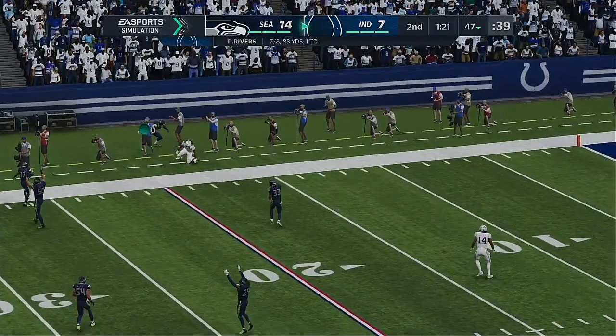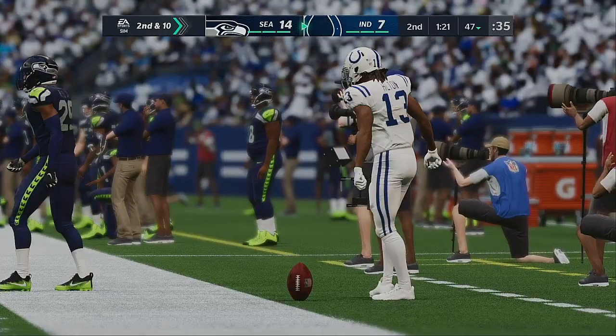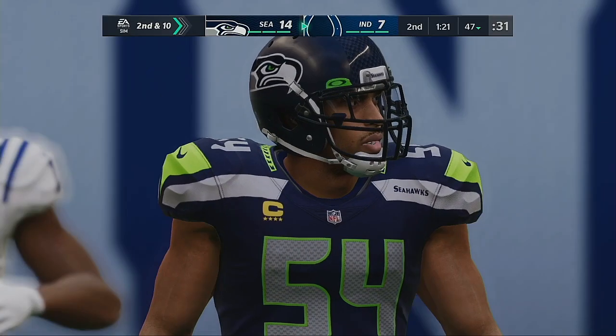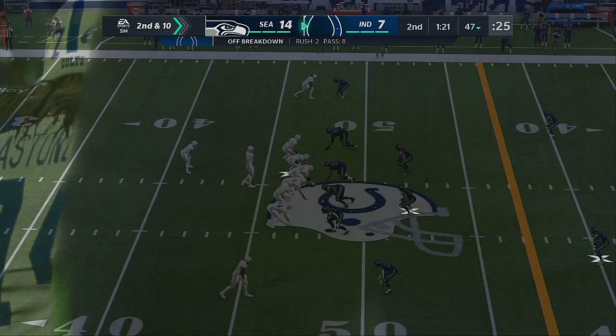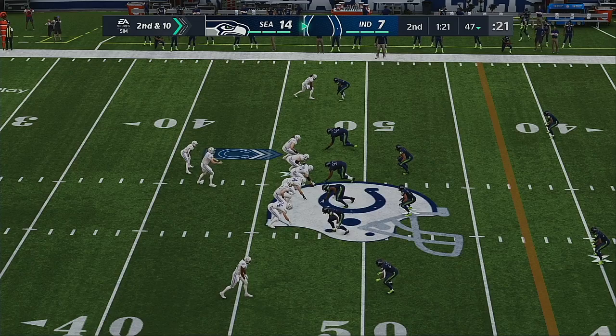Looking deep for Hilton, and he overshot him there — it's out of bounds, incomplete. T.Y. Hilton the intended receiver, and that'll bring up second down. Similar to a shooter in basketball who just connected on the previous shot — they run another set for him on the next play. They tried to get the big one downfield but came up empty.